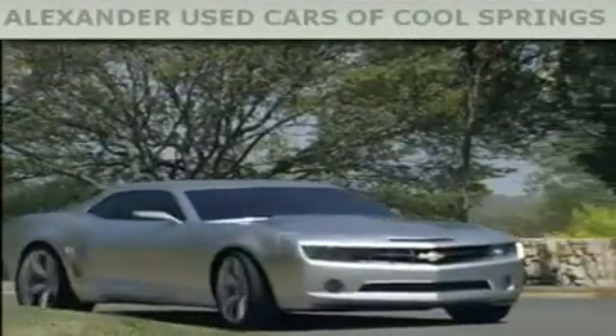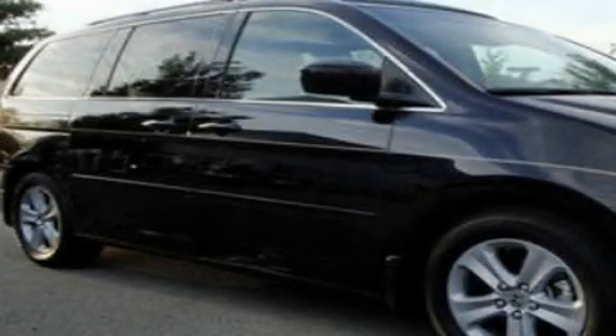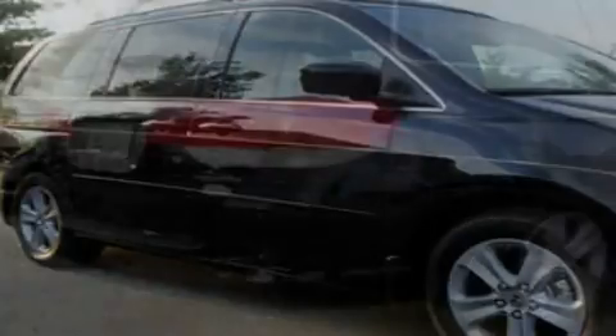Another fine vehicle offered by Alexander Auto Mall Cool Springs. This is a 2008 Honda Odyssey, designed with features that accommodate. It has a 3.5-liter six-cylinder engine and a five-speed automatic transmission.